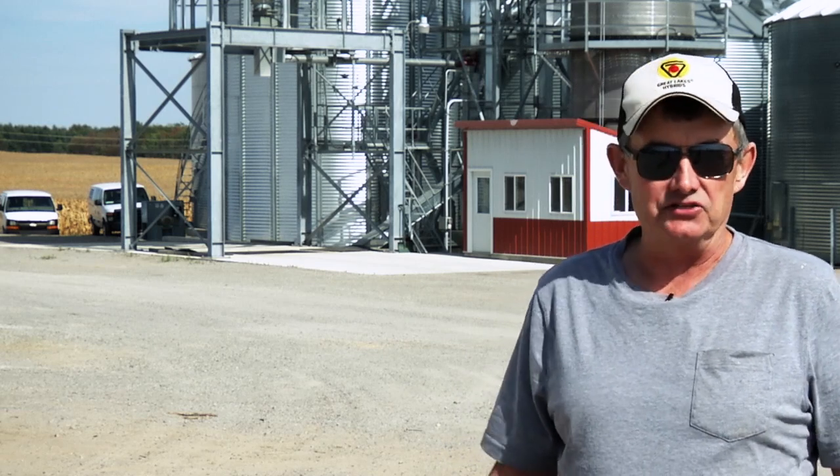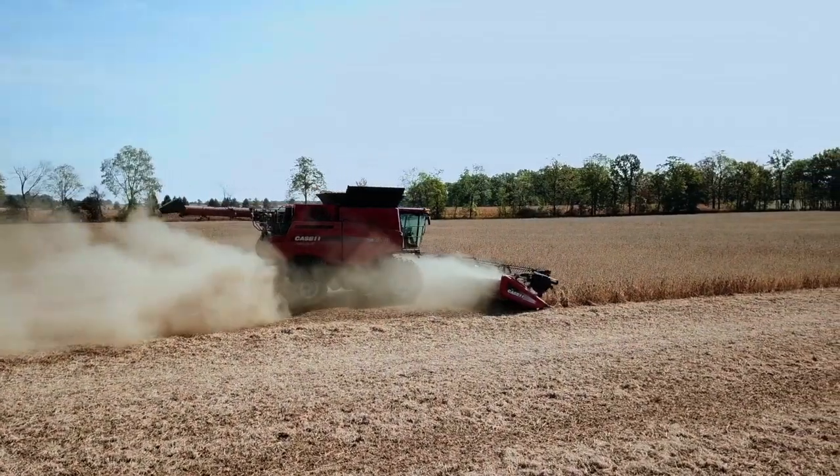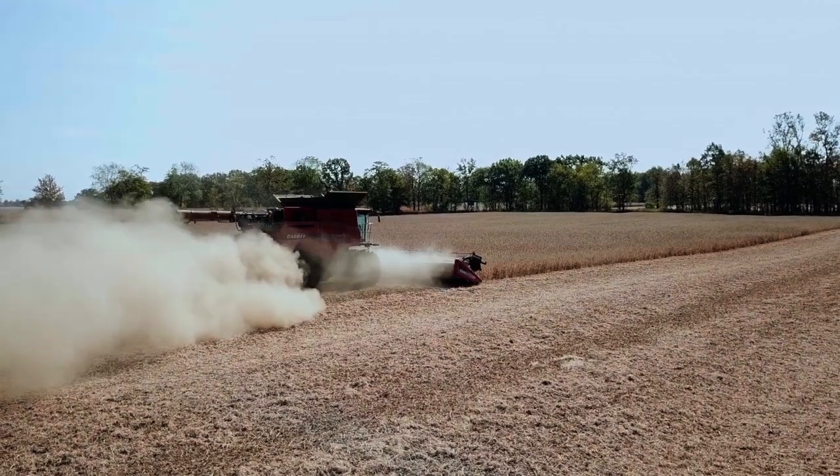The biggest thing we're fighting this year is they're getting too dry on us. We want them at 11% moisture or above, but they're getting into the tens now. That's been a challenge because we've actually had to stop and wait for some moisture, then go again.